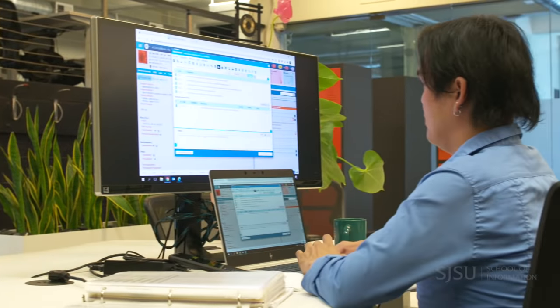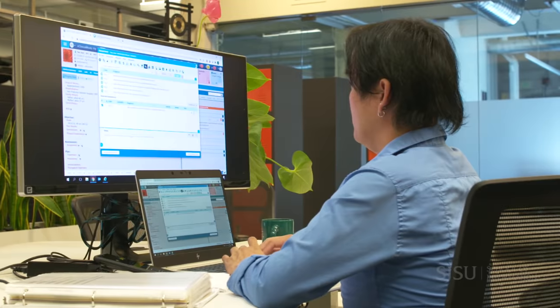My cohort was very diverse, so we came from different backgrounds. Some were clinicians with healthcare backgrounds, and some were purely IT professionals. Our professors were experts in their own fields.